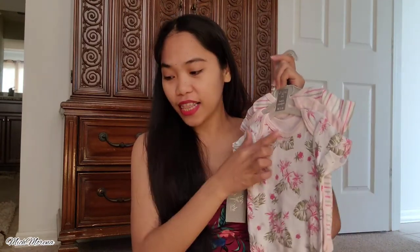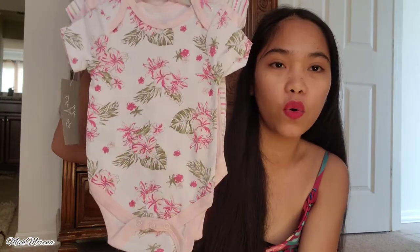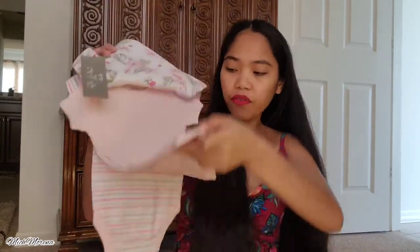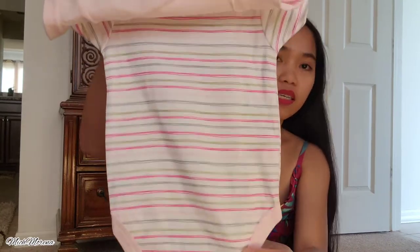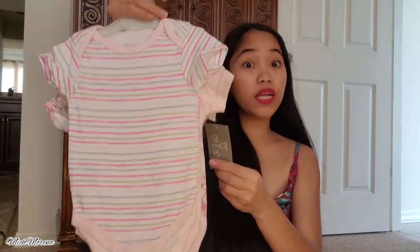More bodysuits — she's got tons of them! This is for zero to three months and I am so in love with the print, look how gorgeous that is. The second one is just plain pink, which I love, and I got this whole set for two dollars and 97 cents, also on sale. Majority of these things were on sale and I just decided to grab all of it.